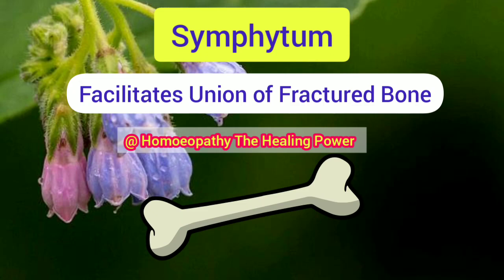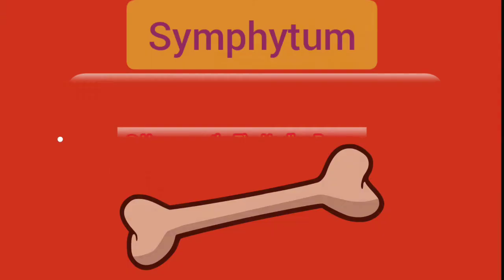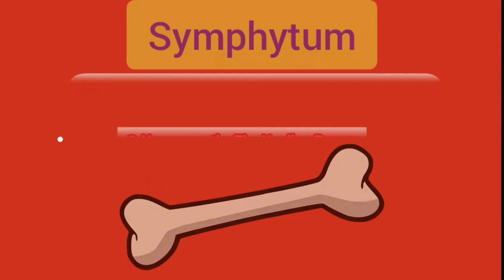Any feedback and suggestions are welcome in the comments section below. Let us know which homeopathic medicine or any other topic related to homeopathy and organon you would like to study in upcoming videos. Like this video, share this video, subscribe the channel — meet you soon, thank you for watching.